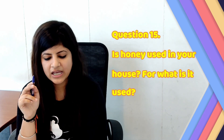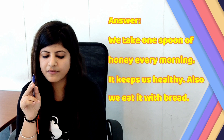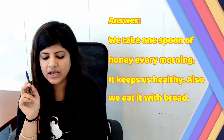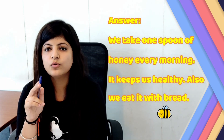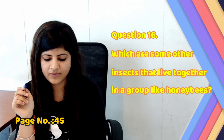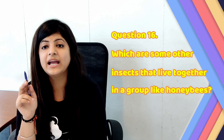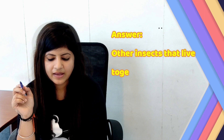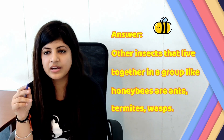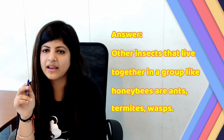Question number 15: Is honey used in your house? For what is it used? Answer: We take one spoon of honey every morning. It keeps us healthy. Also, we eat it with bread. Question number 16: Which are some other insects that live together in a group like honeybees? Answer: Other insects that live together in a group like honeybees are ants, termites and worms.